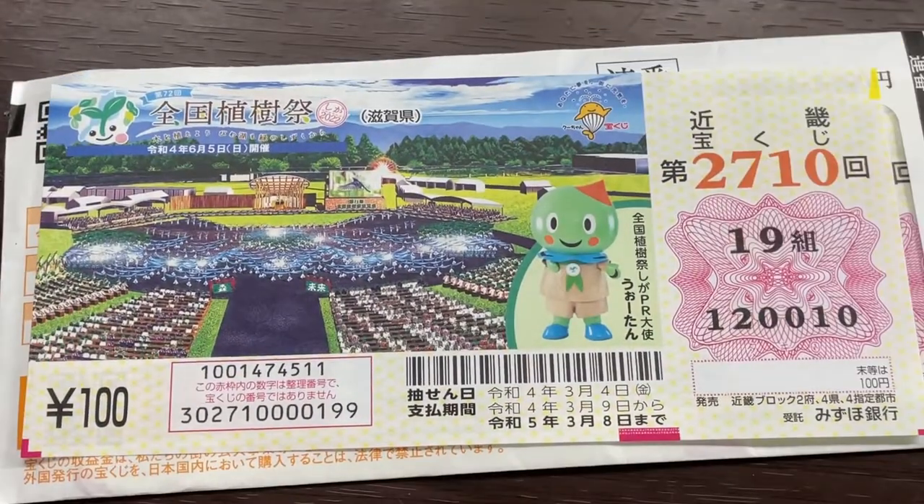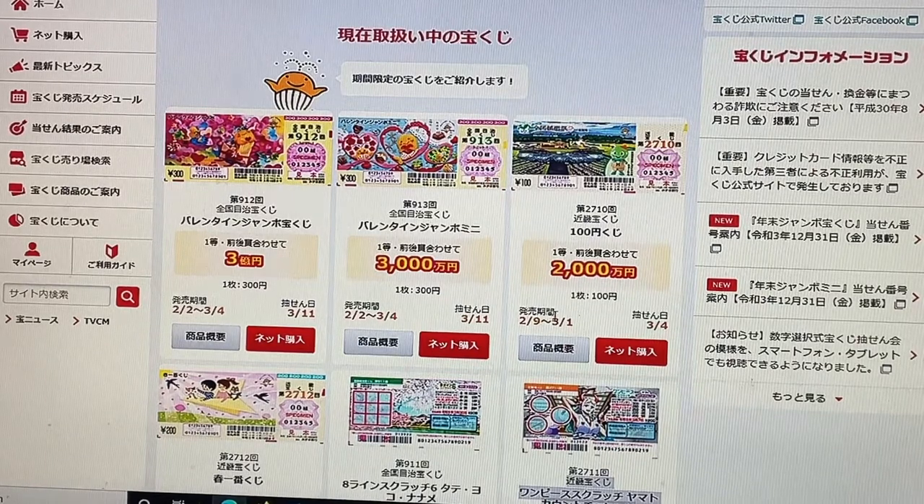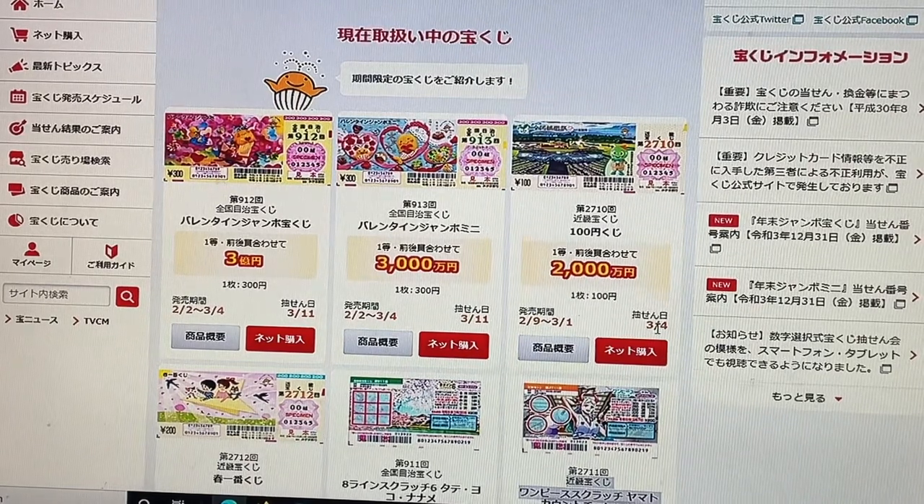Let's quickly head over to Takarakuji Koshiki Site, the official Takarakuji website. You're looking at Takarakuji Koshiki Site, and here is ticket 2710, Kinky Takarakuji, 100 yen. The jackpot is nisenman — that's quite a lot of money. This is the sales period and this is the drawing date.